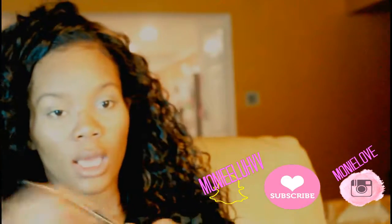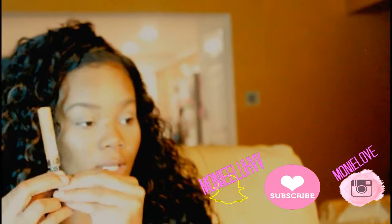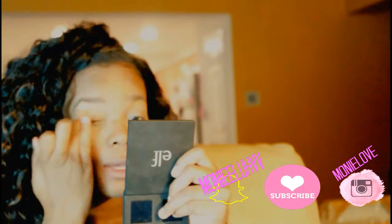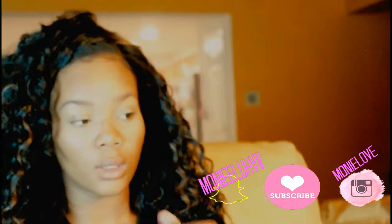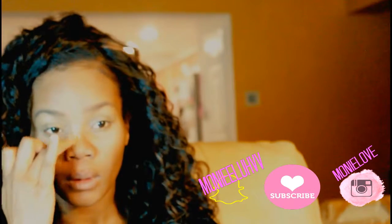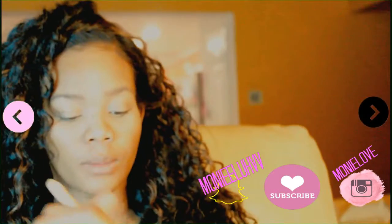I'm going to fill in my eyebrows now, and then I always go back with a concealer just to clean up my eyebrows. Even though I didn't do my normal eyebrow routine, this is a very quick eyebrow if you just want to throw your face on real quick. Then I'm going to take the concealer and go down the bridge of my nose, because I have some scars on my nose from a long time ago.